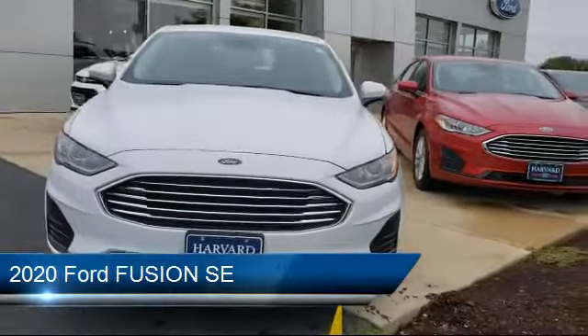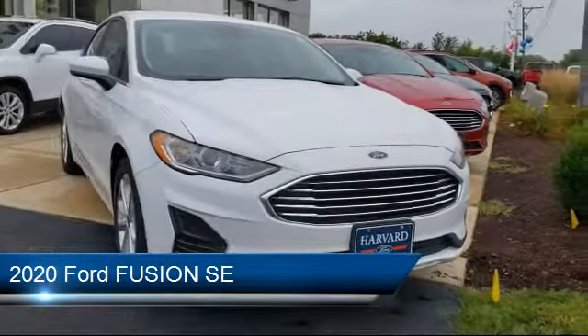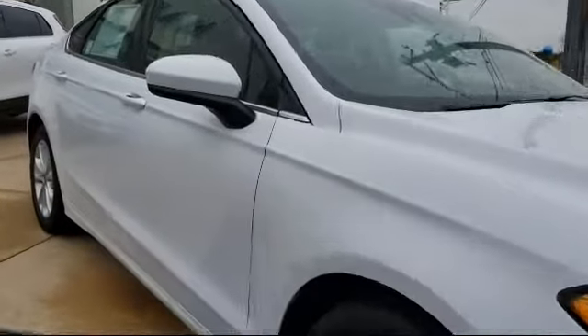This vehicle comes equipped with rain-sensitive windshield wipers, keyless entry, blind spot monitor, Bluetooth smartphone integration, and climate control.